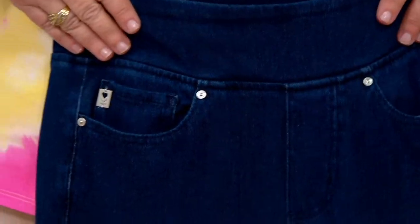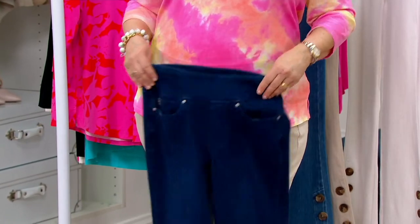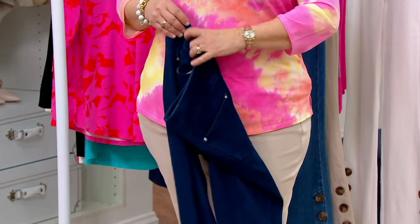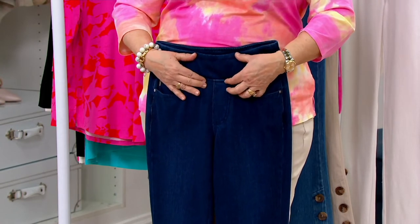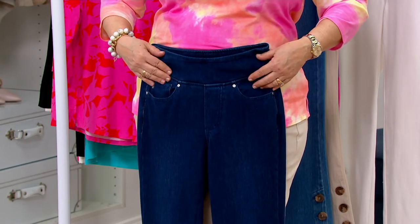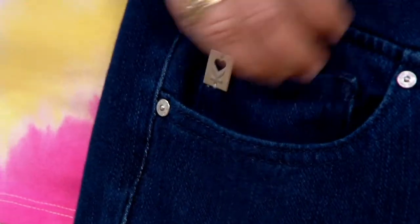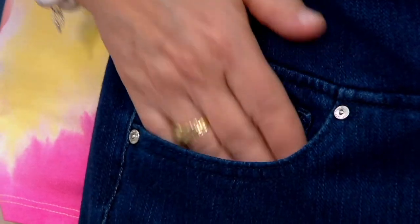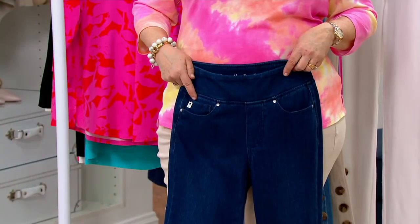They don't sag down, and they don't come way down here either. They come to your natural waist. But this other seam right here really helps with tummy control a little bit, just because of the way they're stitched. I love where the pockets are — they're not up here, they're down here, just in the right spot. Cute little Kim Gravel heart logo on all of them.